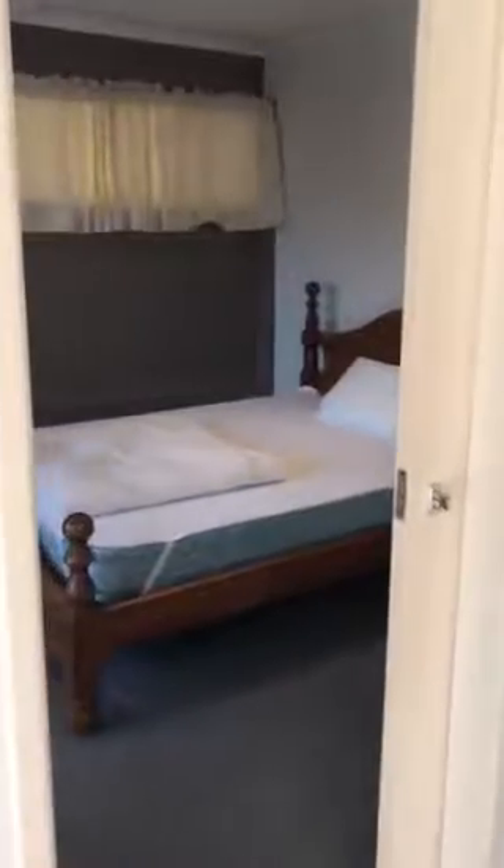Hey guys, it's Alana from Code Property Group. I just thought I would take you through a rental listing that we have here in Maroochydore, property address being 53 Boona Street.